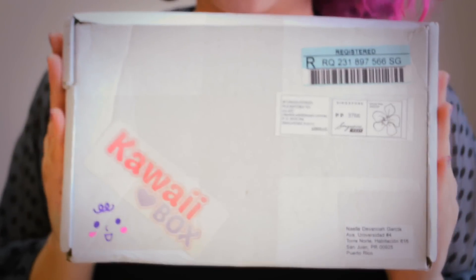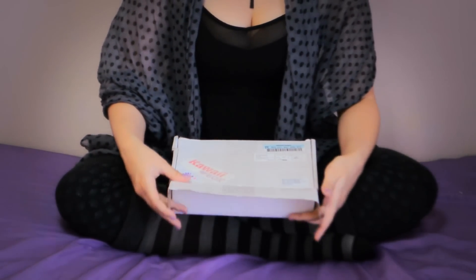Hello everyone! Today is a beautiful rainy day here in San Juan — it has been raining all weekend long. I love rain because you can actually eat soup and drink lots of tea. Today I'm going to be doing the unboxing of my first kawaii box, which is a subscription service you get every month. So let's quickly open this cute box up!